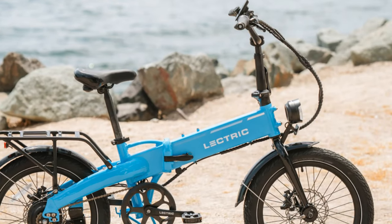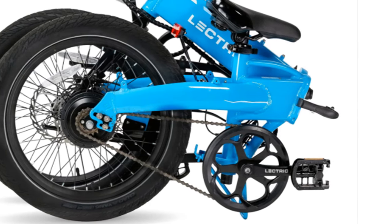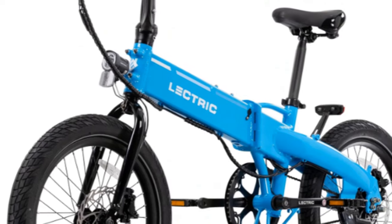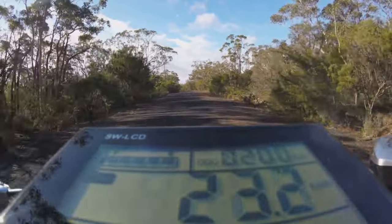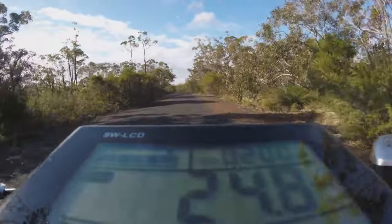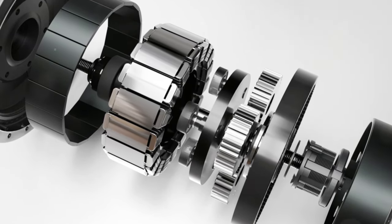First up, the Electric XP Light 2.0. This thing is all about approachable fun. It's got that foldable design, which is great for anyone short on space or who wants to toss it in the trunk. But don't let that compact size fool you — it's still packing some serious power. We're talking 45 miles of range on a single charge, more than enough for most commutes or casual rides.